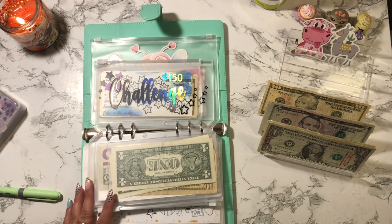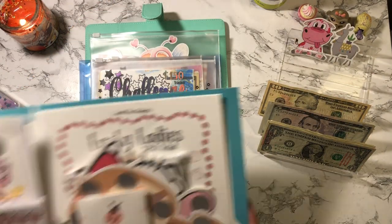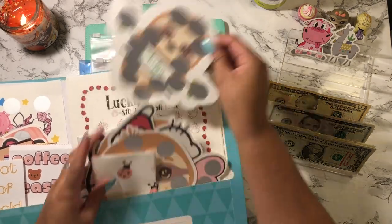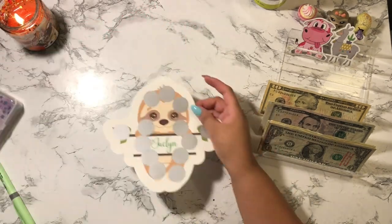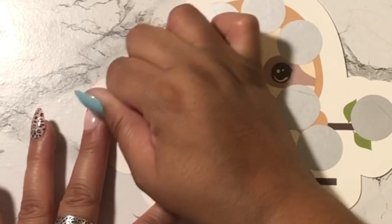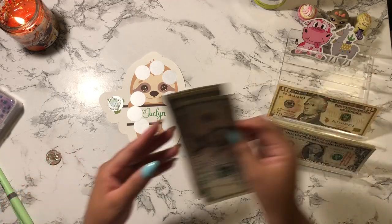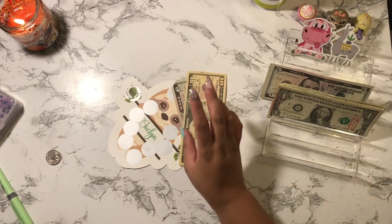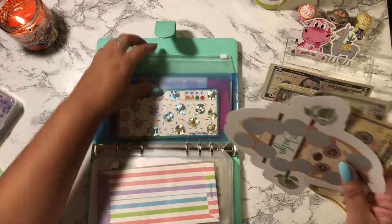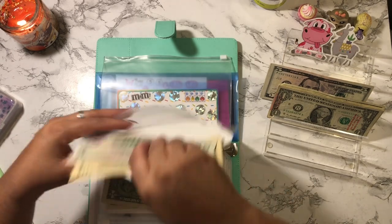I want to do another scratch-off. There's a sloth one with my name — it's so adorable. I'll scratch this one off to see what I'm working with. Okay, $10, and I'll do another one: $15. So I'm going to do $15. I don't have a spot yet for this challenge so I'll just put it in the back of the binder.